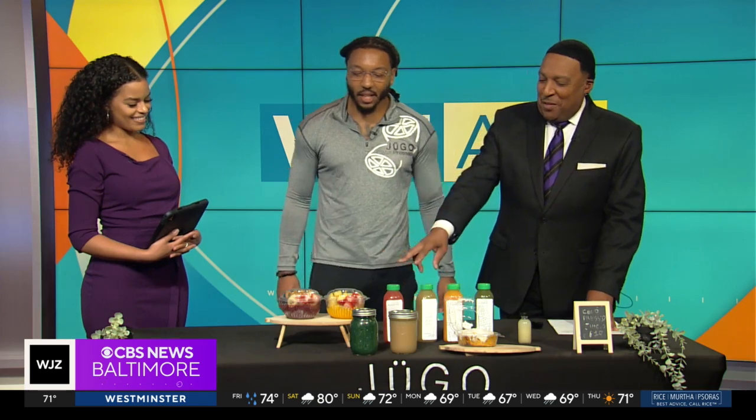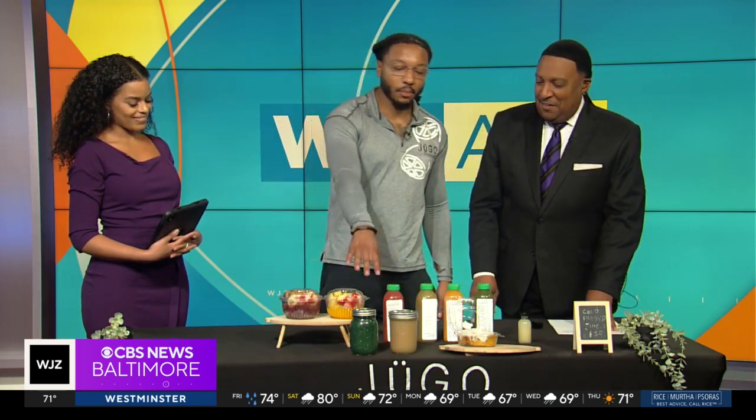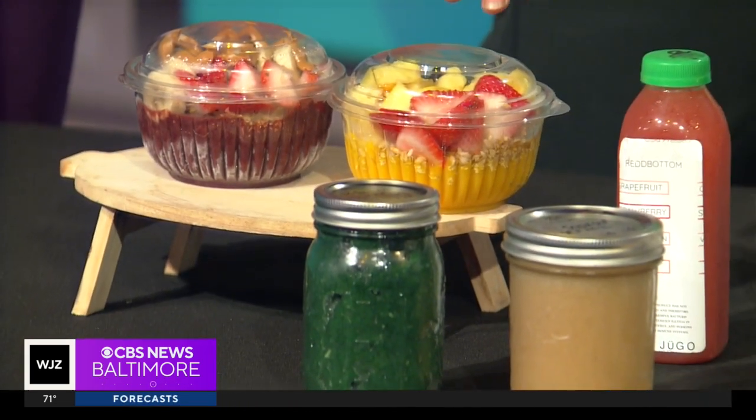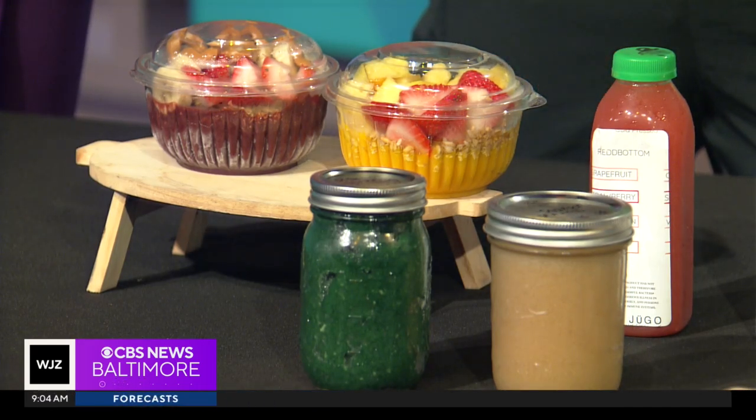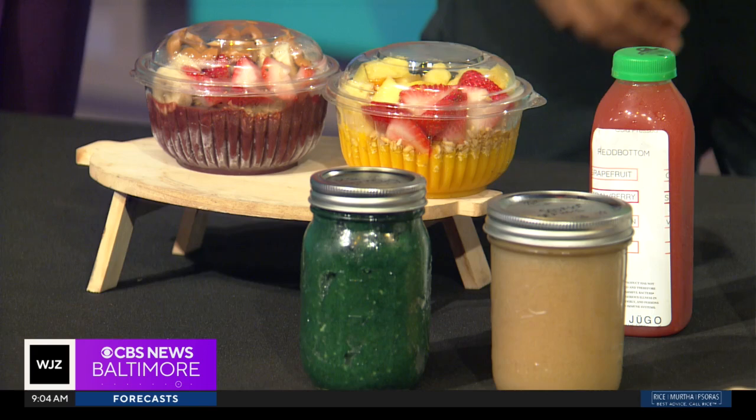And then you have your bowls. What's up front? So this is sea moss gel. Sea moss gel contains about 92 vitamins and minerals for the body, so just one tablespoon a day could be serving as a multivitamin for you.